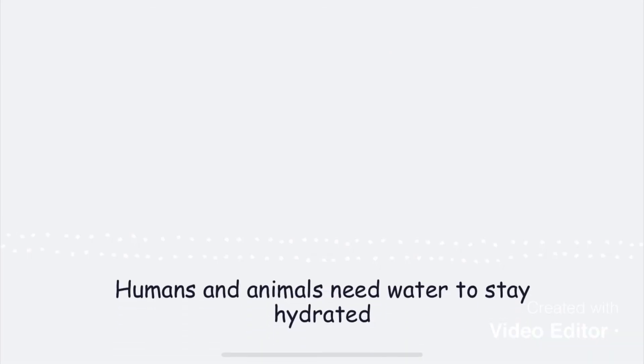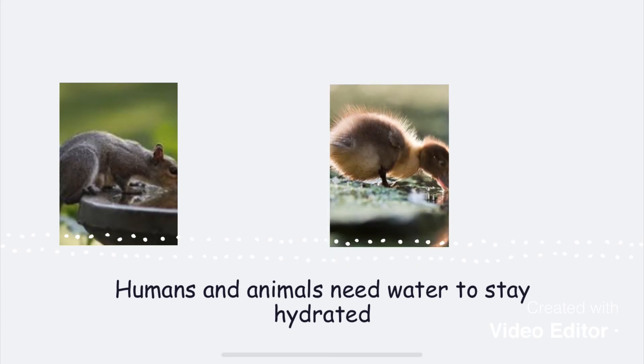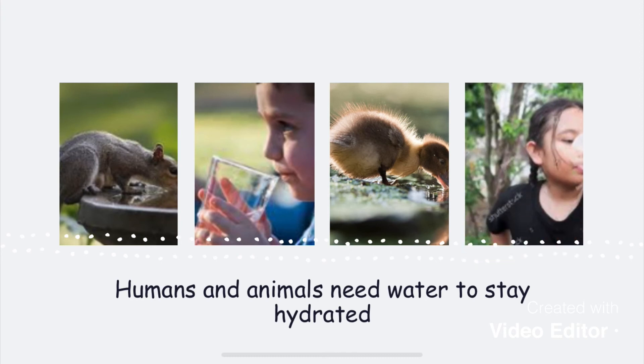Humans and animals need water to stay hydrated. This squirrel, this little duckling, this boy, and this girl are all drinking water to make sure they are not thirsty. It is important to always hydrate.